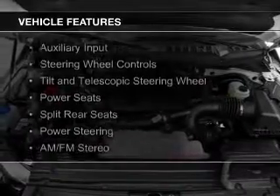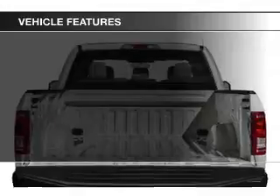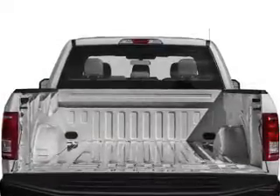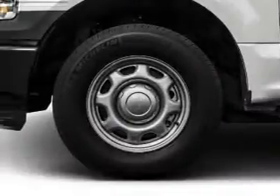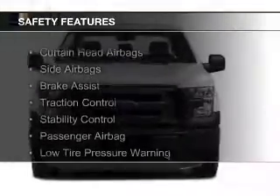The features include an auxiliary input, steering wheel controls, a tilt and telescopic steering wheel, power seats, split rear seats, power steering, and AM-FM stereo. Safety was made a priority with these features.